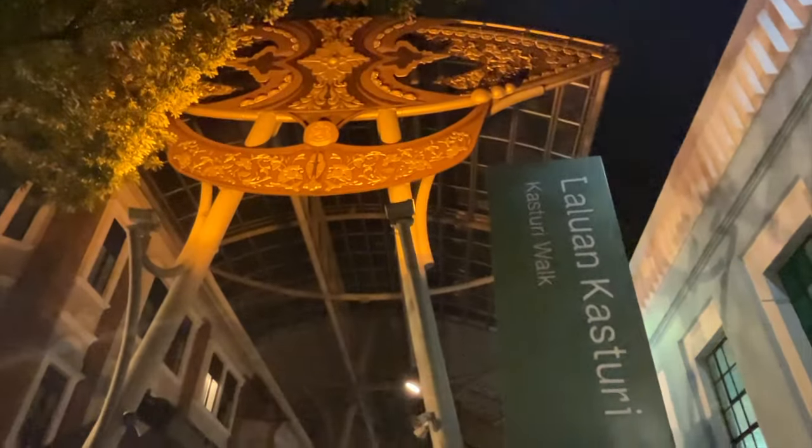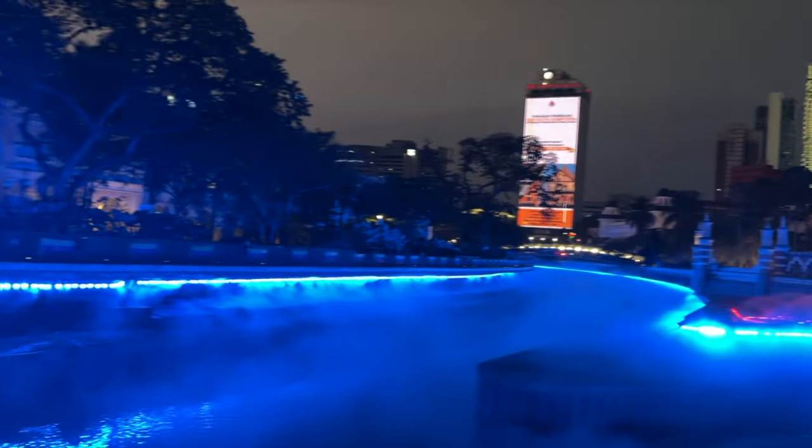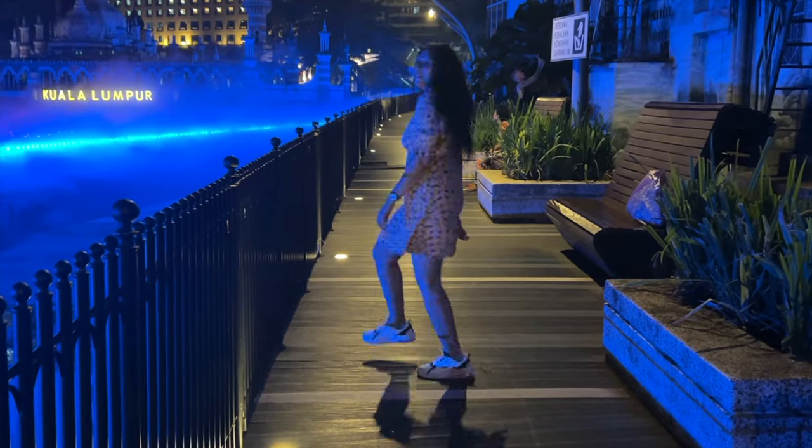We then went to the most famous Kasturi Walk in Chinatown — a food street with little eateries. Non-veg eaters will find a lot of options, but for vegetarians there are limited options. You can get fruits and fruit juices here. After exploring Chinatown, we visited the River of Life — a waterfront considered one of the top 10 waterfronts in the entire world. This area is near the ancient Masjid Jamek Mosque, and is beautifully lit up with blue lights with a light and sound fountain show.